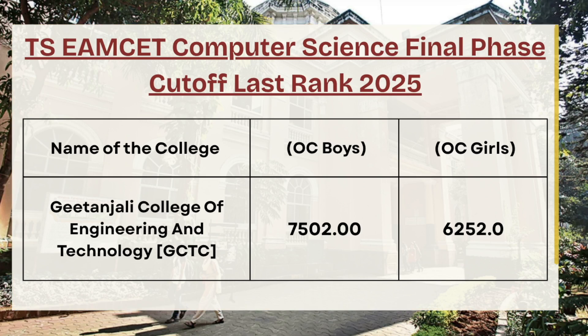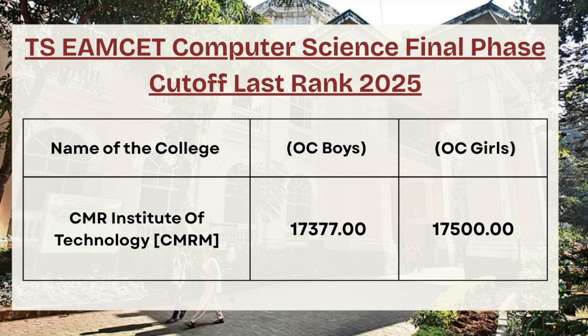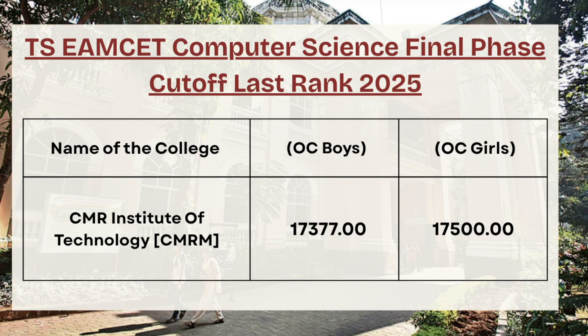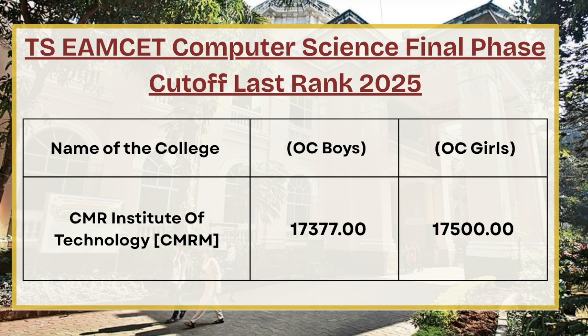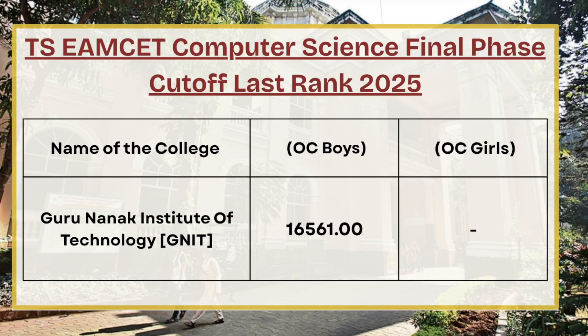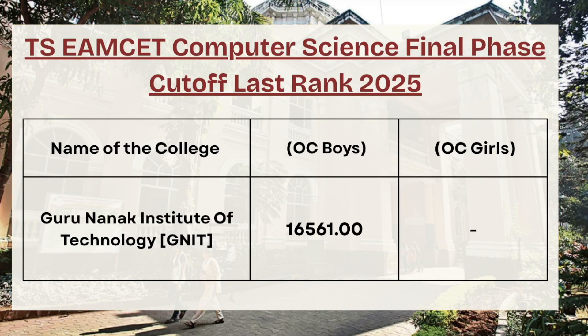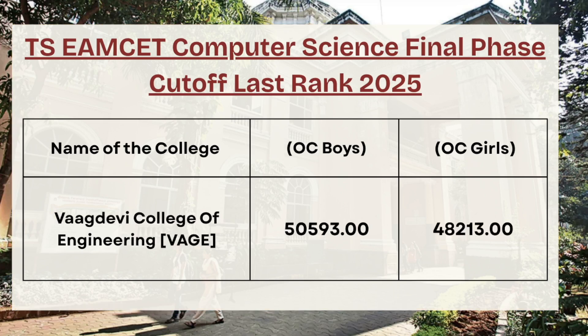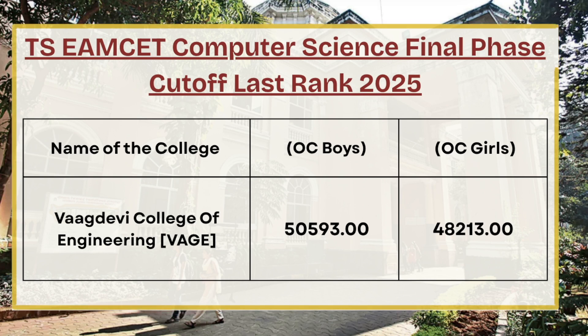Moving ahead, we have CMR Institute of Technology. For OC boys the cutoff rank is 17377, and for OC girls the cutoff rank is 17500. Next in the list we have Guru Nanak Institute of Technology — for OC boys the cutoff rank is 16561. For VAGE College, the OC boys cutoff rank is 50593, whereas for OC girls the cutoff rank is 48230.